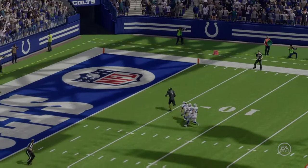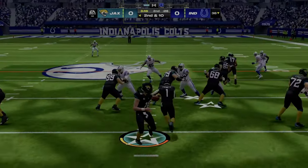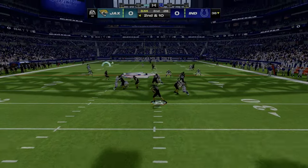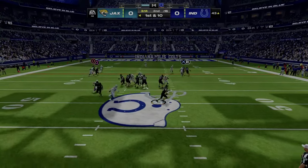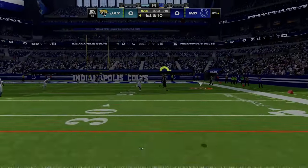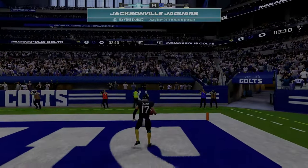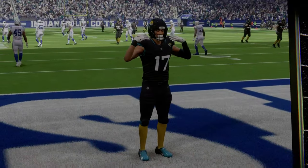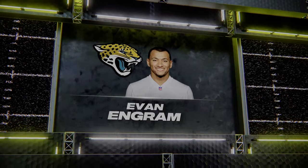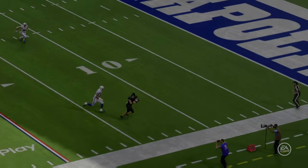Maybe that is the boost that this offense needed — they did nothing the entire half. Play action, it's Lawrence. On play action, Lawrence, pulling the pressure right, and this one into the hands of Ingram downfield — touchdown! Nevin Ingram, 43 yards, and the Jags post the first points of the ball game as they take the lead here in the second quarter.